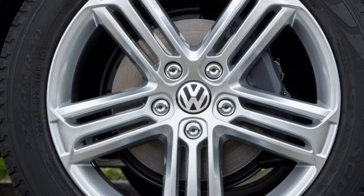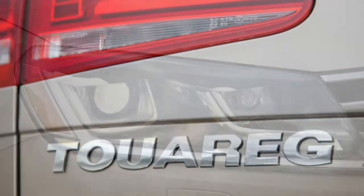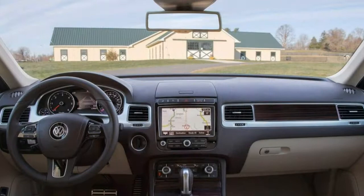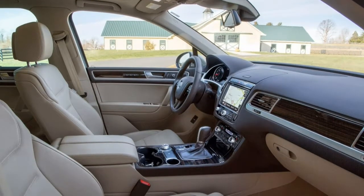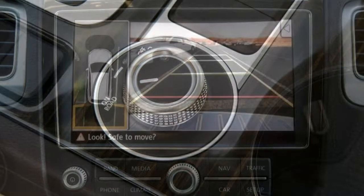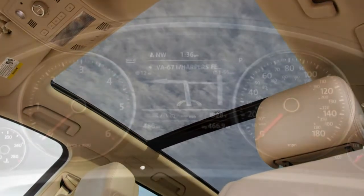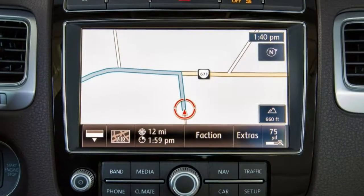Standard safety equipment on the 2017 Volkswagen Tiguan includes anti-lock disc brakes, traction and stability control, front-side airbags, side-curtain airbags, and post-collision automatic braking. Other standard safety equipment includes a rear-view camera, a forward-collision warning system with automatic emergency braking, a blind-spot monitoring system, and a lane-departure warning system. A 360-degree camera is standard on the top-level Executive trim. In IIHS tests, the Tiguan earned a 'Good' rating in the moderate overlap front impact, side impact, roof strength, and seat/headrest whiplash protection tests. In performance testing, during a simulated panic stop from 60 mph, the Tiguan stopped in just 114 feet, which is excellent for its class.